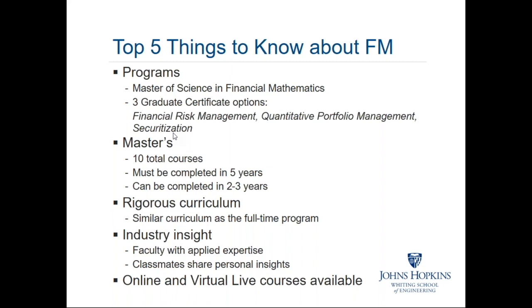The master's degree requires the completion of 10 courses, which must be completed in a five-year period. The way we structure the course offerings, it's eminently possible to finish the degree in two or three years, taking two courses a semester, three semesters a year. Maybe you don't take courses during the summer, or you only take one. Most of our students have jobs, families, and other priorities along with their priority to advance their education.